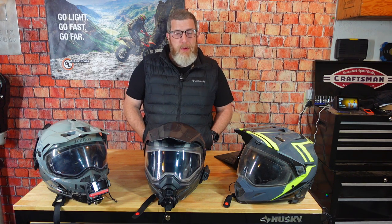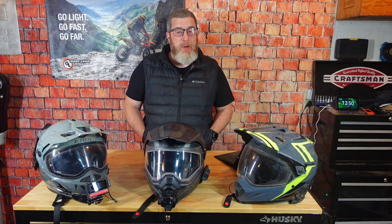Dual sport and adventure gear, like our motorcycles, has to perform in all sorts of conditions, terrains, and environments. Let's talk about the advantages of the ADV helmet and share some of my favorite choices for those of you looking to purchase your first, or maybe even your second, lid.